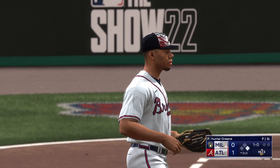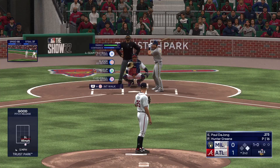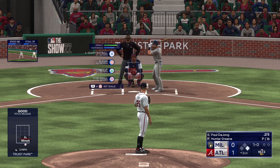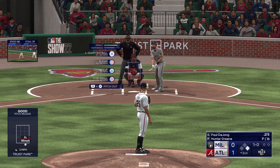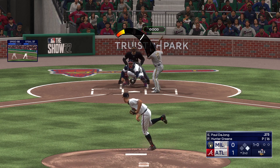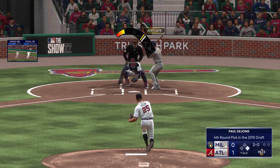He looks at one down below the zone, right, he delivers. Two balls, no strikes the count, runner at first with no outs here.